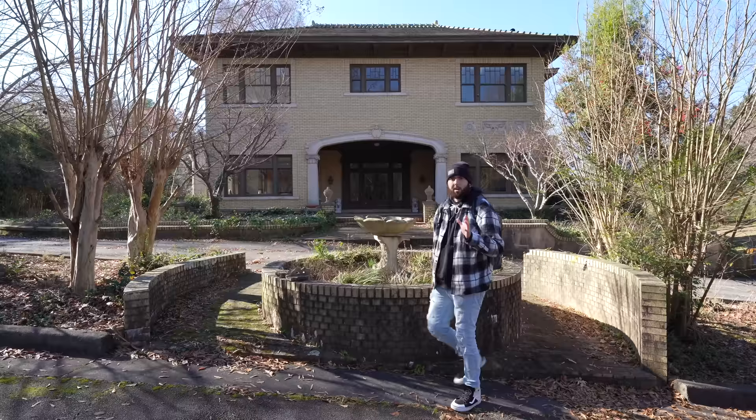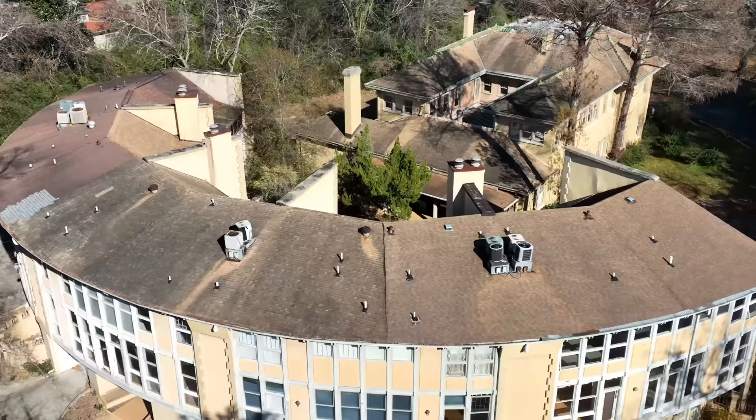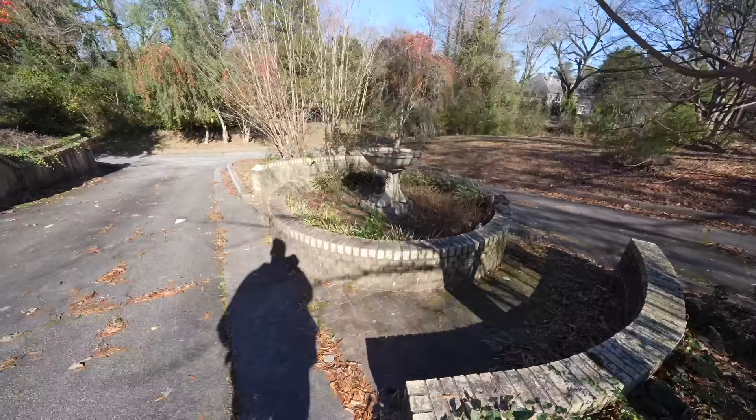What's up guys, it's Big Banks. We're back again for another episode. Today we're going to be exploring this magnificent abandoned Mediterranean style mansion. This place was abandoned in 2005 when the owner passed away. He was an art dealer, an art collector, and also collected some antiques. We're going to get into the story in just a little bit, walk around the entire property, and I hope you guys enjoy this video. So without further ado, let's get right into it.